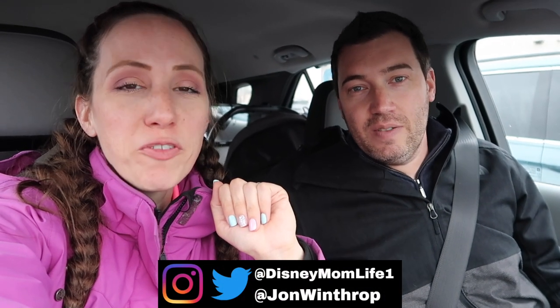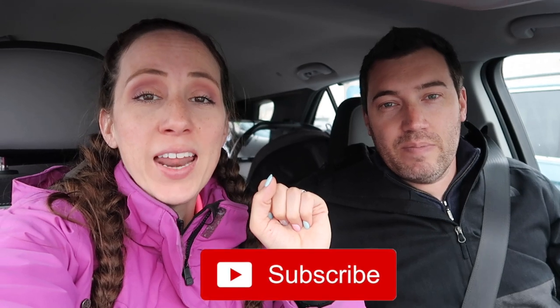Hey guys, it's KJ and John from Disney Mom Life. Welcome, or welcome back. If you like today's video, please give it a thumbs up, subscribe if you're new, ding that notification bell, and leave us a comment. Today we are headed into Costco to see what is new for the month of April. If you guys are new to our channel, we do a lot of shop-with-me's at places like Costco, Sam's Club, BJ's, Walmart, Target, Aldi, HomeGoods, TJ Maxx, and the Disney store in Target. We also have two kids together, so we do some parenting content, and we are both Disney cast members, so we do some Disney content as well. We would love to have you join our expanding corner of the internet.